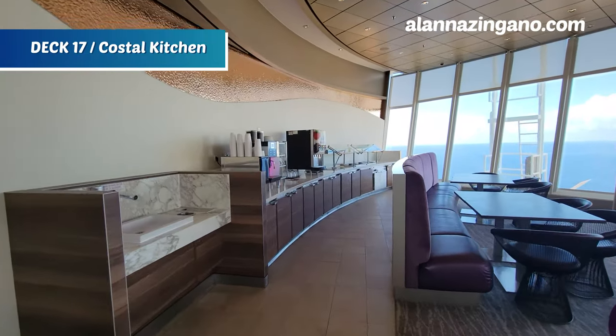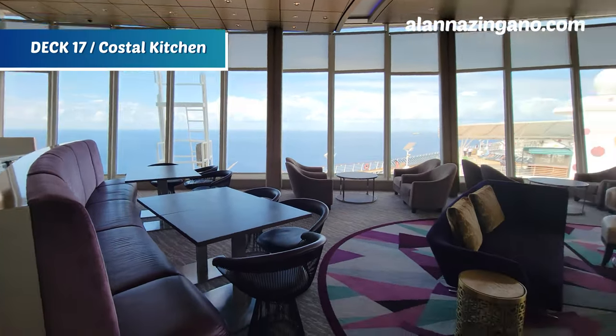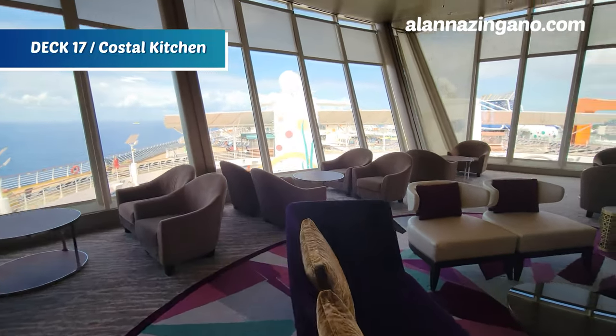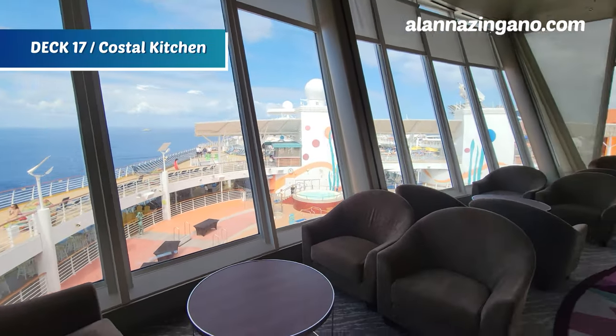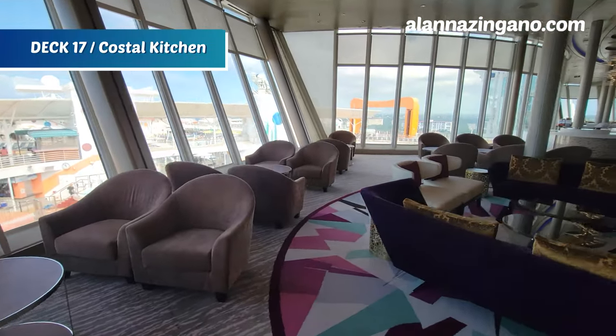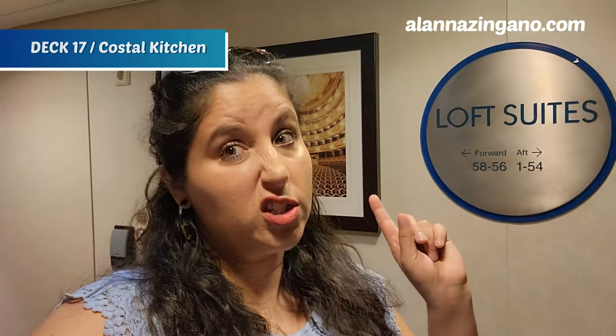Throughout the day there are amenities from snacks to cocktail hours for you to enjoy here in the suite lounge, with great views of the rest of the ship looking out onto all the activities below, plus comfy loungers and chairs. If you're curious about the most luxurious cabins on the Allure of the Seas, check out the full playlist covering loft suites, Sky loft suites, panoramic suites, and more.